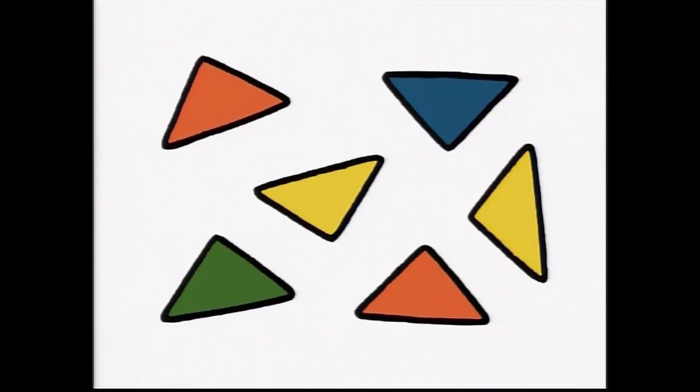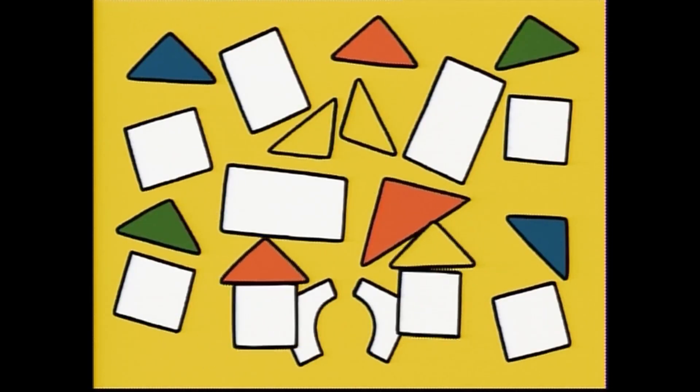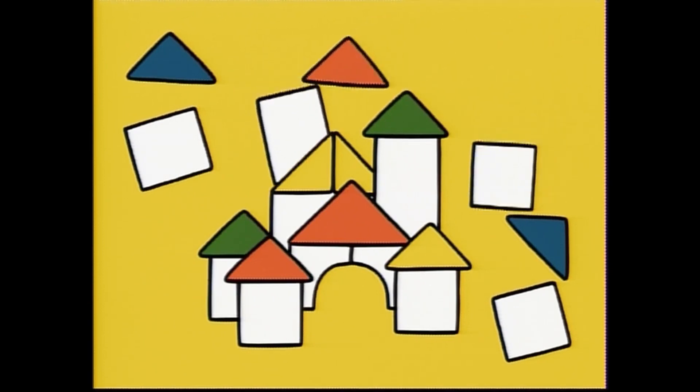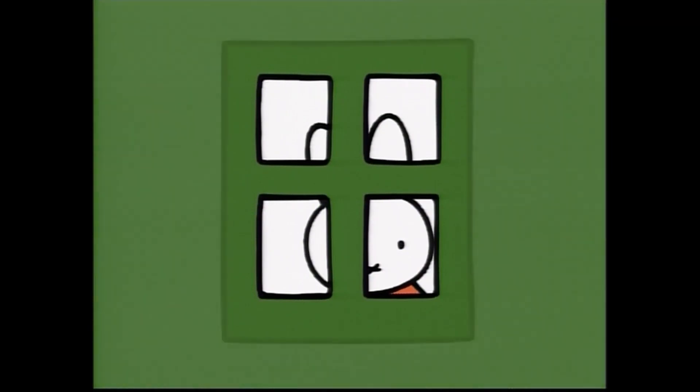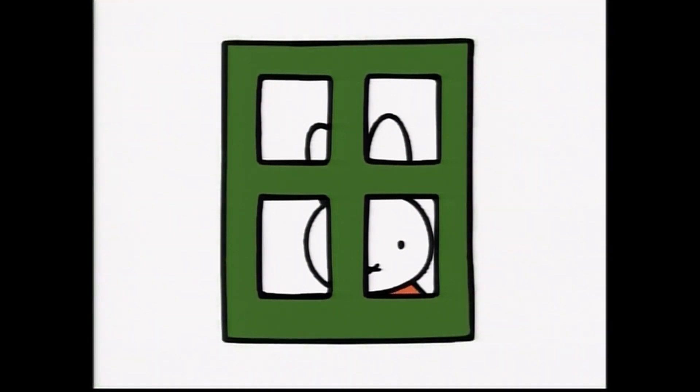Here are many triangles and many squares. What can they be? They are piling up higher and higher. It's a castle made of blocks. Here are four squares. What can they be? They are made of glass, and we look outside through them. Can you guess what it is? Yes! It's a window.